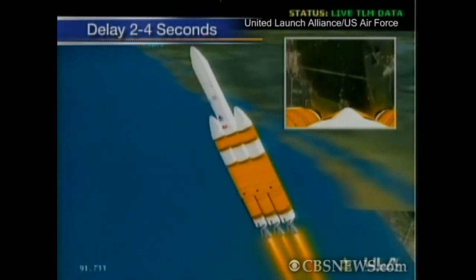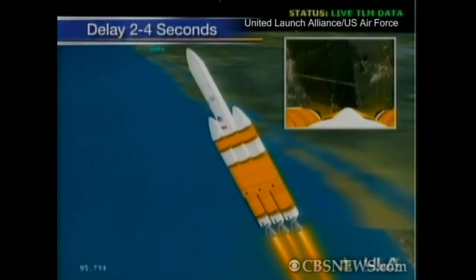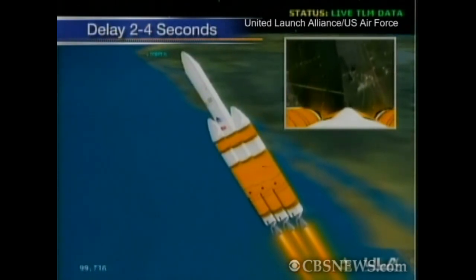One minute, 35 seconds, still looking good. Altitude now passing 8.4 nautical miles. Velocity 2,368 feet per second. Downrange distance about three nautical miles.